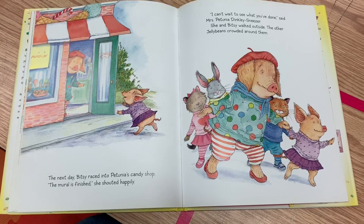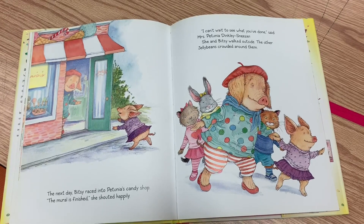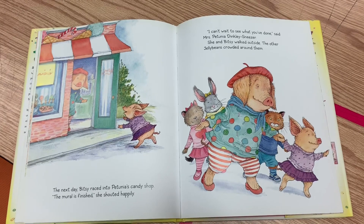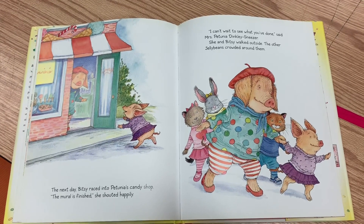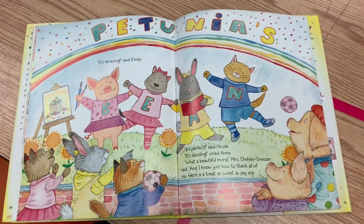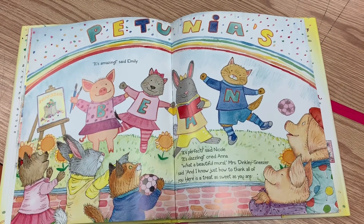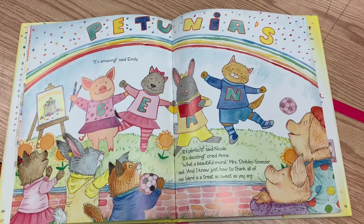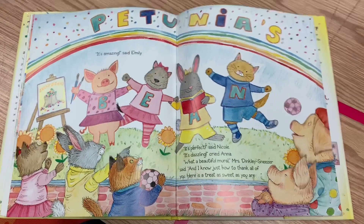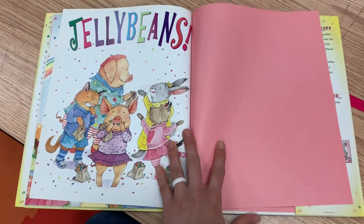The next day, Bitsy raced into Petunia's candy shop. "The mural is finished," she shouted happily. "I can't wait to see what you've done," said Mrs. Petunia Dinkley Sneezer. She and Bitsy walked outside. The other Jelly Beans crowded around them. "It's amazing," said Emily. "It's perfect," said Nicole. "It's dazzling," cried Anna. "What a beautiful mural," said Mrs. Dinkley Sneezer. "And I know just how I'm going to thank all of you. Here's a treat as sweet as you are." Jelly beans!